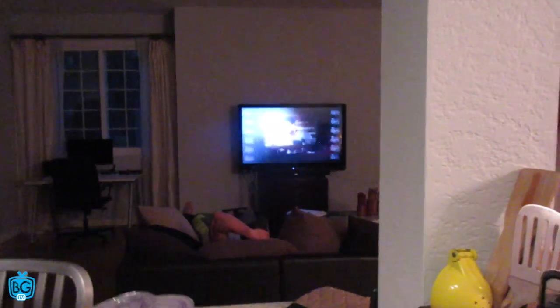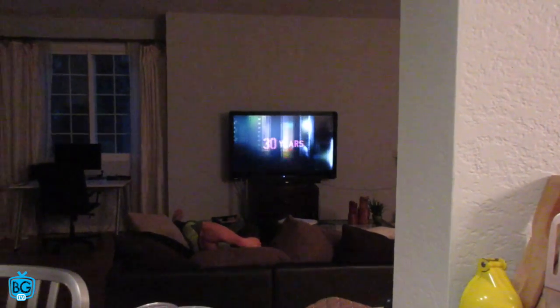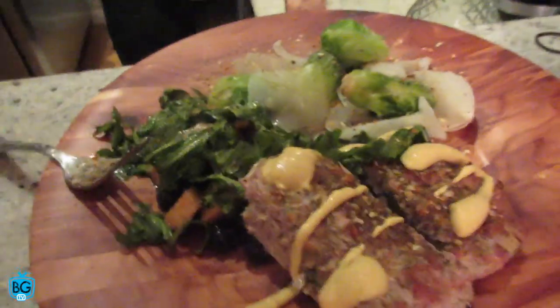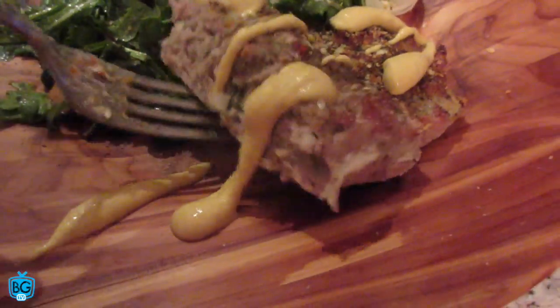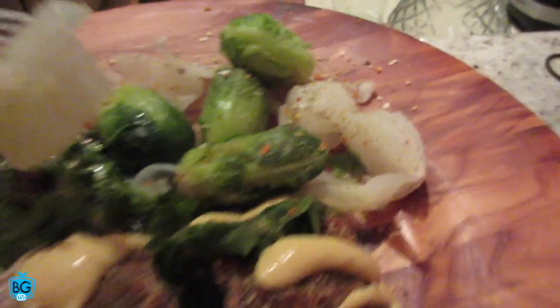Brad loves jicama! What are you watching, babe? ESPN. You only have to work out for 15 minutes and then you get to do this. There's our Friday night dinner: turkey loaf, a salad made by Jessica — she makes the best salads — and some Brussels for the muscles and onions. Let's eat! Tastes good!